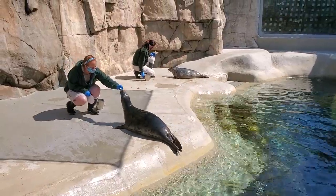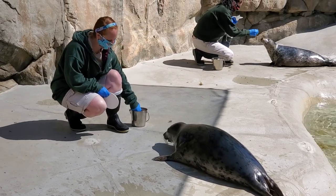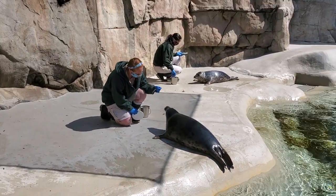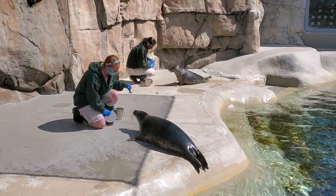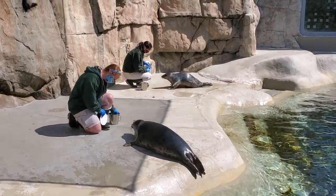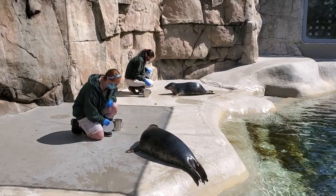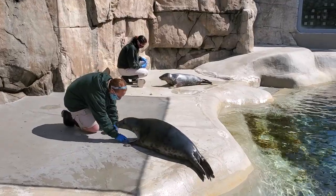Here closest to me, working with animal care specialist Heather, is Celia. Celia was born on January 10th and she is eating some capelin and herring in her diet today. A little bit farther down the deck, you'll see animal care specialist Melissa, and she's working with Peanut. Peanut was born on January 9th, and actually today Peanut is three months old.